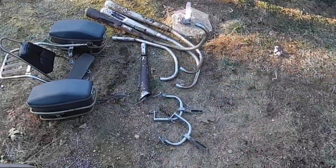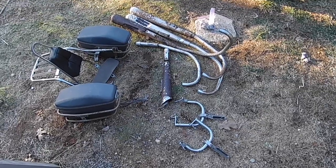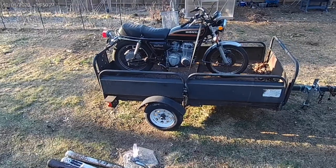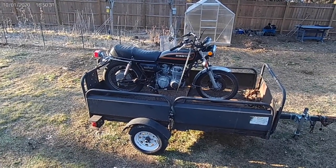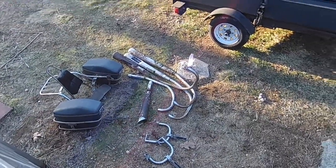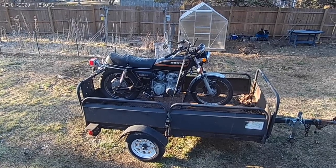Probably going to go with a Delkevic 4-into-1 exhaust, so I don't think I'll be reusing these mufflers. I did open the package that came with this and it was one brand new muffler, but it was not stock or OEM — it was an aftermarket — so I'll probably just sell that and recoup a couple bucks and put it towards the exhaust system. But yeah, that's about it, we'll see you next time, take care.